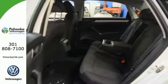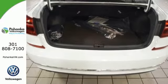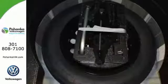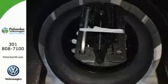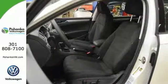Technology features like Bluetooth with audio streaming, rear-view camera, and touch-screen sound system are intuitive and convenient. Because your most precious cargo isn't your cargo, safety features include side curtain protection with front and rear head airbags and an intelligent crash-response system.